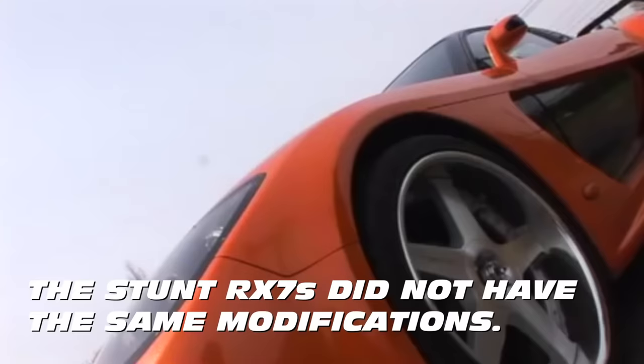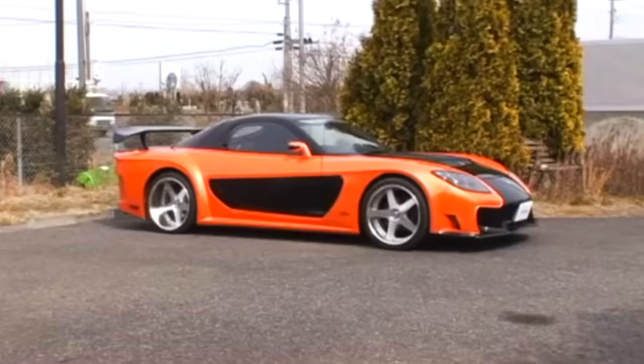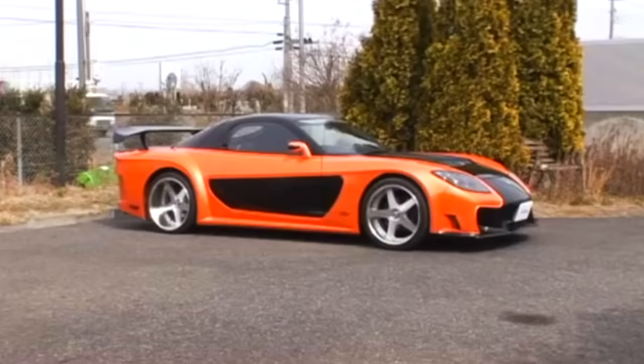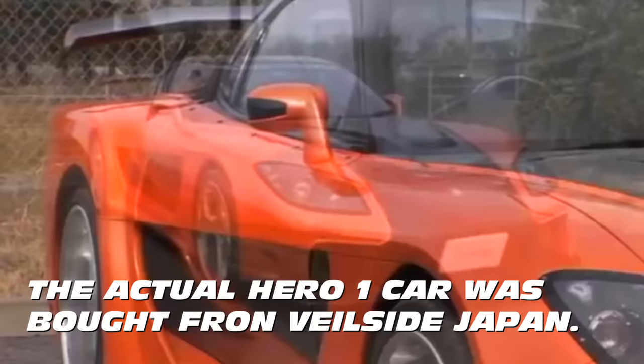What made Han's RX-7 as special as the Supra from the first movie and the GT-R from the second movie is that Han's RX-7 wasn't just cosmetically modified on the outside. It actually had engine mods, a functional audio-video system, and interior upgrades. That is what separates Han's RX-7 from most other cars in the entire franchise. Since Universal purchased this car directly from Veilside Japan, the modifications were actually already done by Veilside.